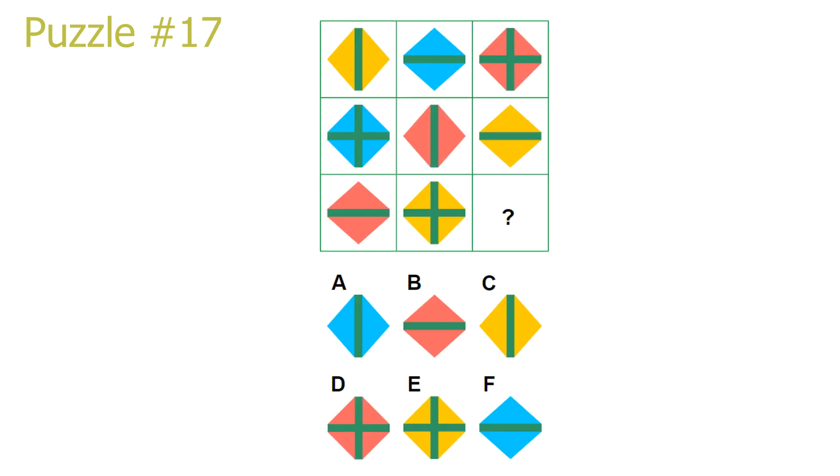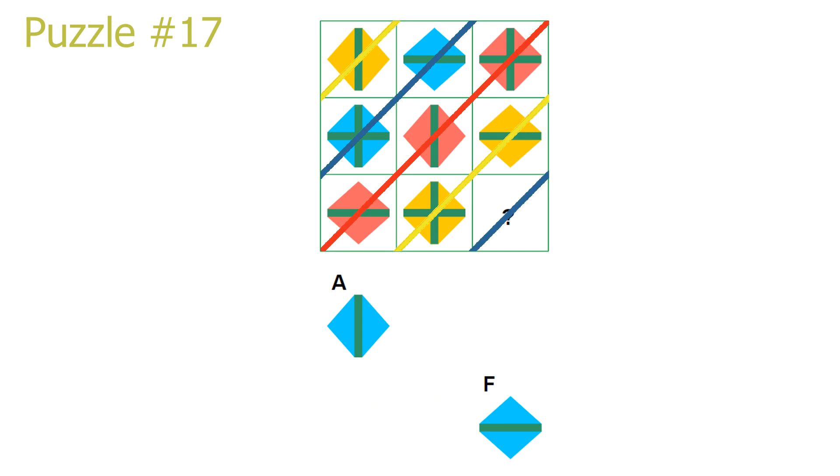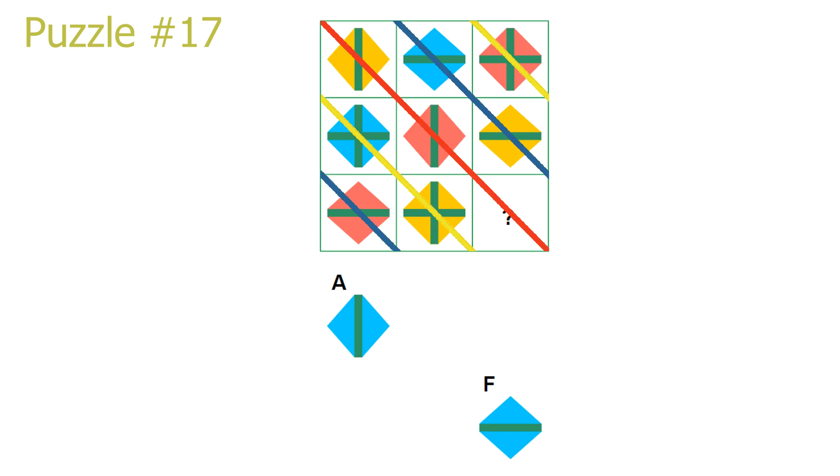Puzzle number 17. This is a diagonal puzzle on both diagonals. Looking at the top-right to bottom-left diagonal: in the red diagonal a repetition of red shapes, in the blue diagonal a repetition of blue shapes, and in the yellow diagonal a repetition of yellow shapes. Our answer is in the blue diagonal, so our answer is a blue shape — leaving answer A or answer F. Looking at the top-left to bottom-right diagonal: in the yellow diagonal a repetition of two lines (one horizontal, one vertical), in the blue diagonal a repetition of one horizontal line, and in the red diagonal — which our answer is in — a repetition of one vertical line. Our answer is blue and contains a vertical line. Answer A is the correct solution.